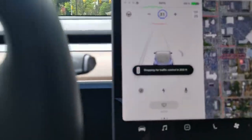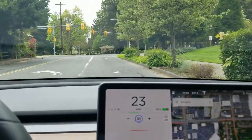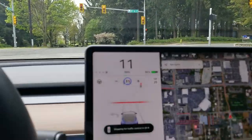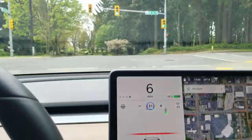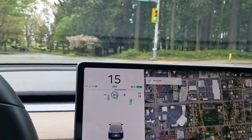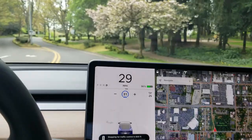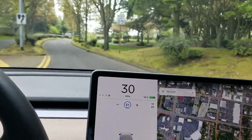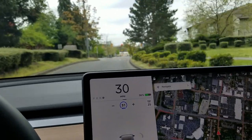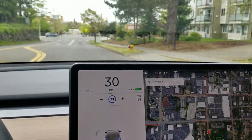Here we've got a red light — it's already red. It says 'stopping for traffic control.' It doesn't say 'stopping for red light' or 'green light' because it's going to start stopping for any light.